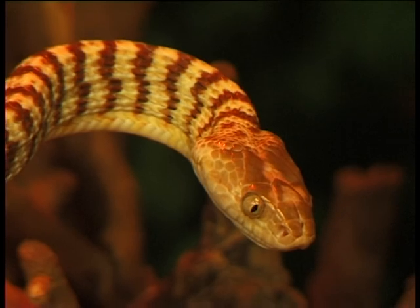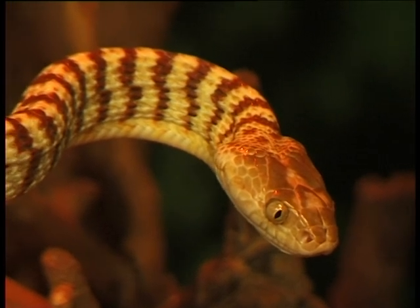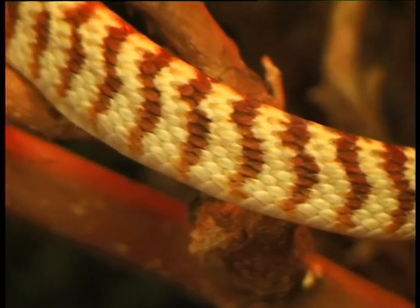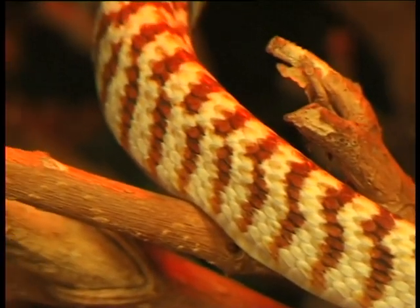Brown tree snakes are not considered to be dangerous. When they bite you, they will give you a fairly painful bite, but the venom isn't considered to be too dangerous.